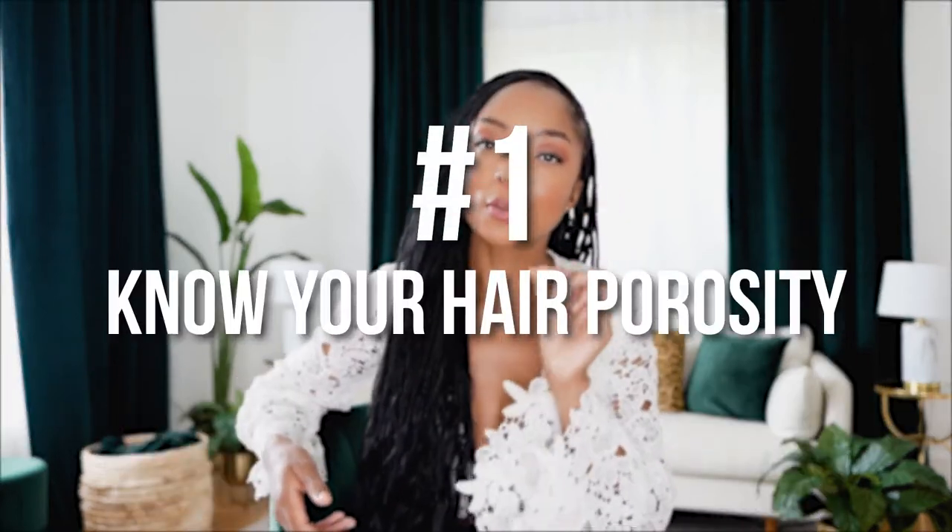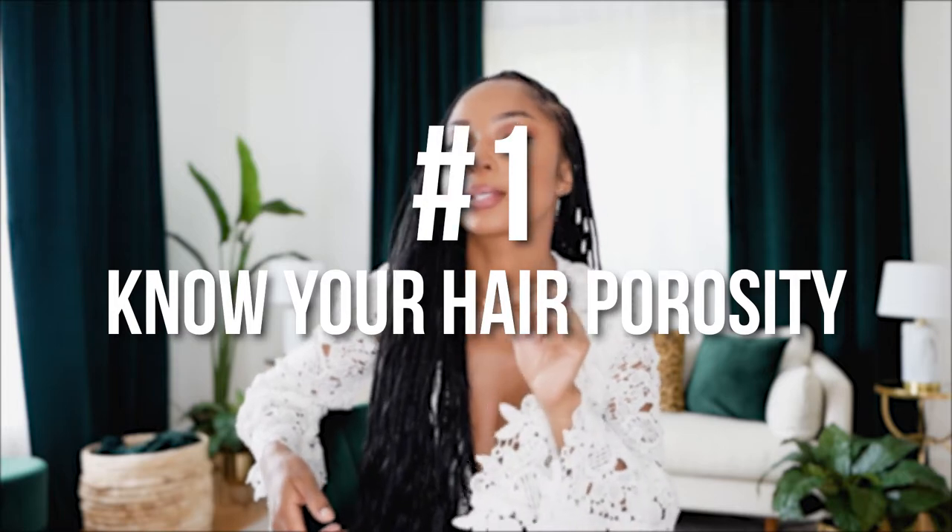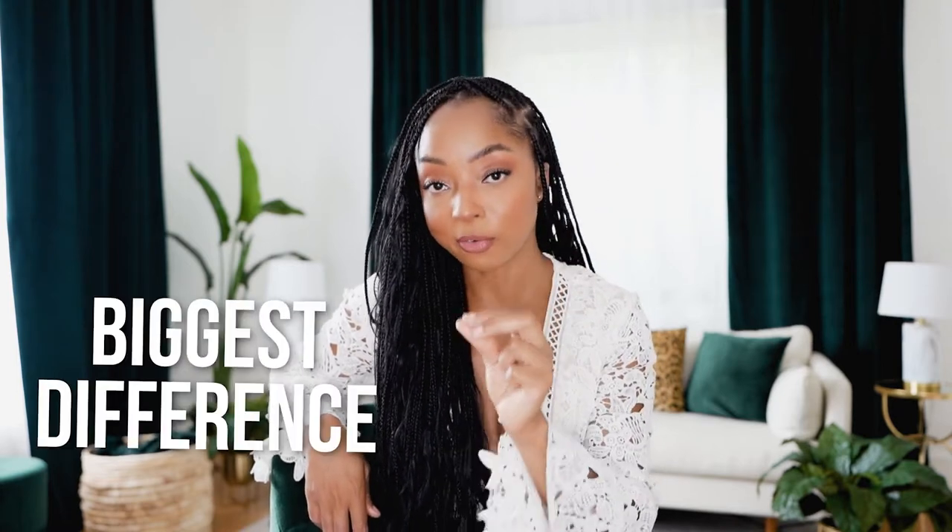Tip number one: know what porosity your hair is. This was one step that I ignored for the longest time. I didn't think it was that important, despite what other people said. But when I finally took the time to figure out what type of porosity my hair was, it honestly made the biggest difference.